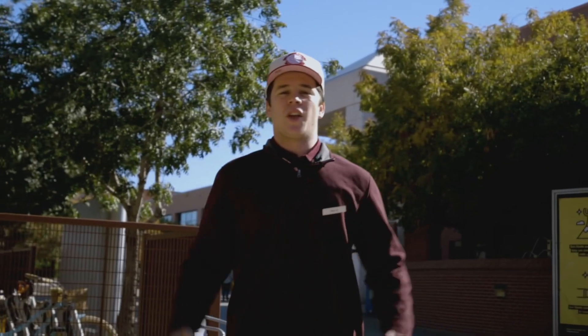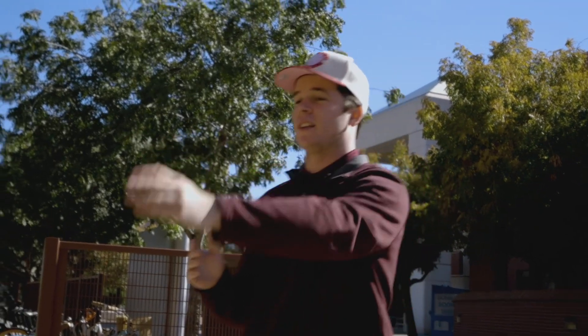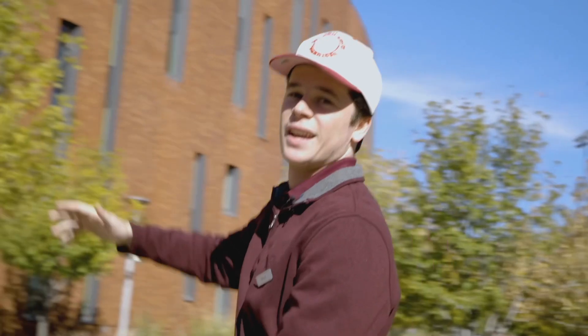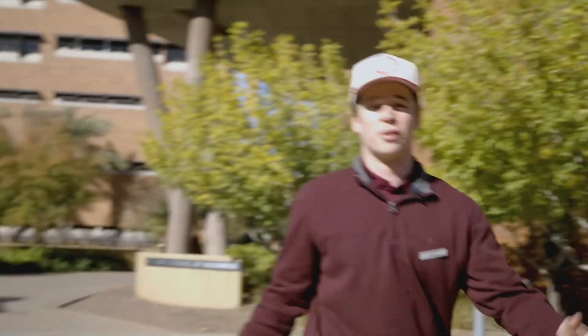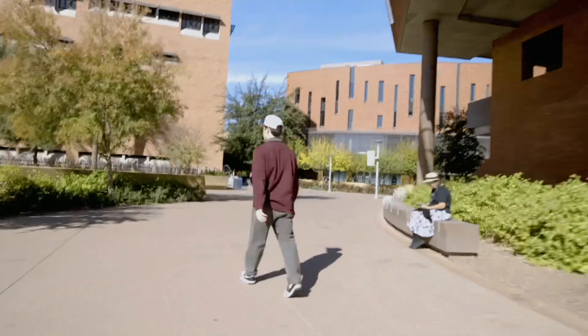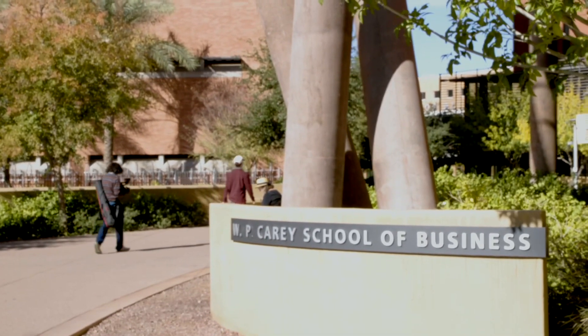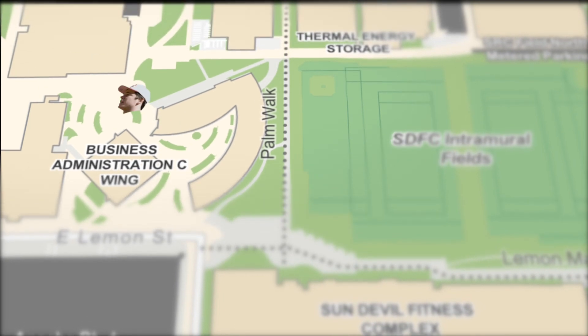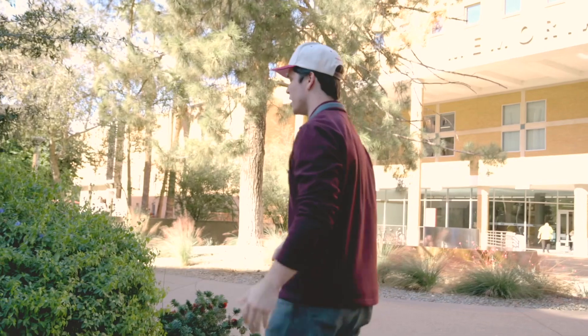If you guys are here at the Sun Devil Fitness Complex and you start walking left in this direction, you'll find yourself at the WP Carey School of Business. You want to just keep on going all the way through, so we're going this way.